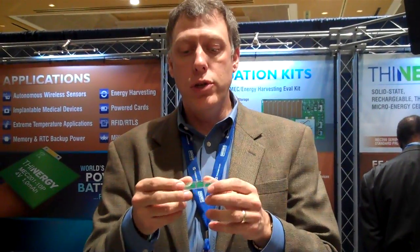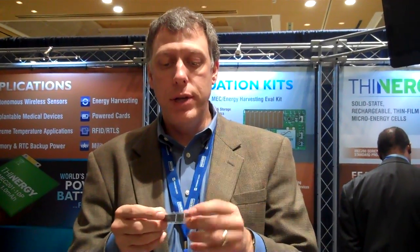Hello, I'm Joe Keating. I'm the Director of Applications Engineering at Infinite Power Solutions. We're a manufacturer of thin-film micro-energy cells. These are solid-state, rechargeable — essentially batteries that are a revolutionary new technology.